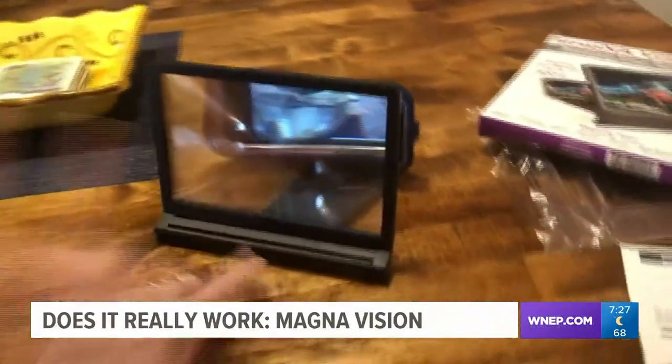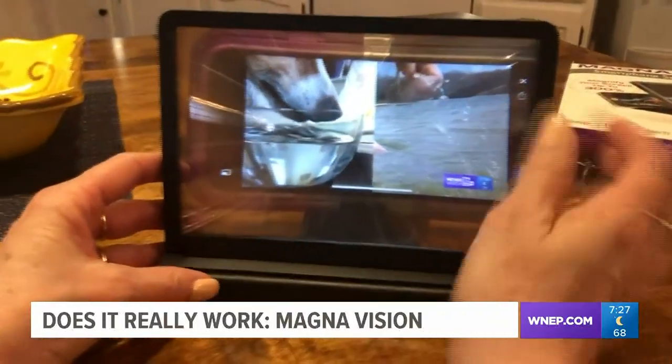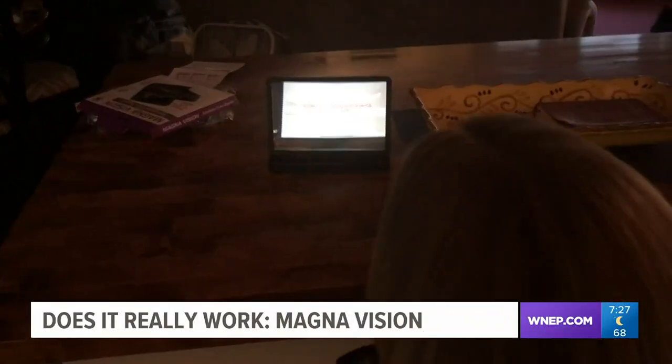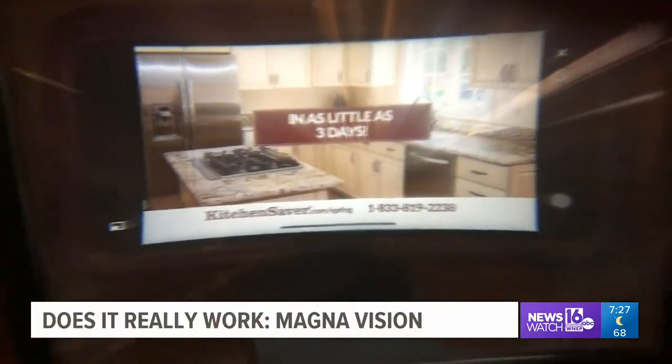The one thing I am noticing is I'm getting a reflection from the light at the entrance of our house — you can see it in there. So I want to try it at a different angle. We tried from several angles; it appears to show at least some reflection of light even in darker rooms. The picture, however, isn't bad.